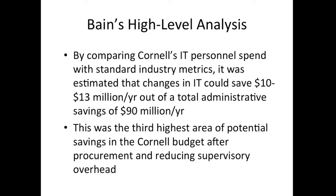By comparing Cornell's IT spend with standard industry metrics, they estimated that the university could save 10 to 13 million dollars a year out of a total administrative savings of 90 million a year that we were seeking. This was the third highest area of potential savings, and so it was a real target of interest to the administration as they tried to fix our financial problems.